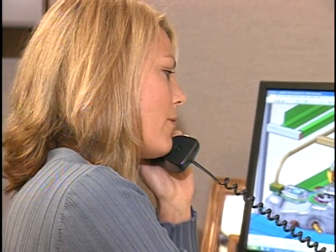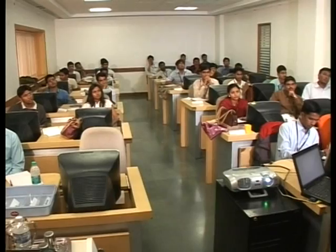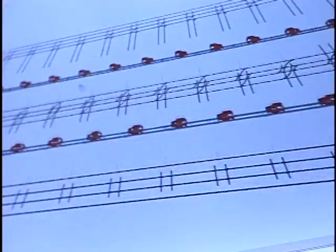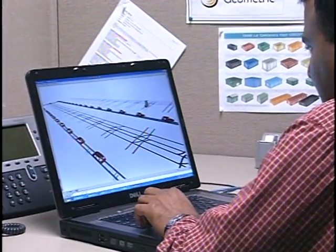New strides in globalization make it imperative that there is complete real-time visibility of activities being performed in geographically dispersed locations. Geometric has a dedicated PLM training institute that's a development center for our workforce to gain expertise and stay current on the latest PLM trends. With the acquisition of a Detroit-based engineering services company, Geometric has become a recognized player in the engineering services domain.